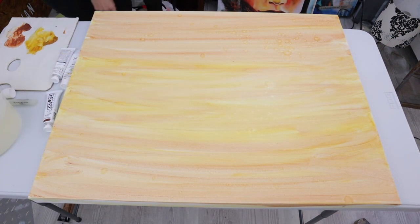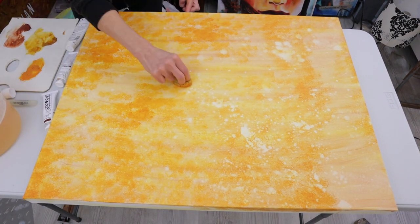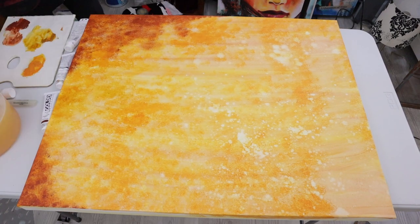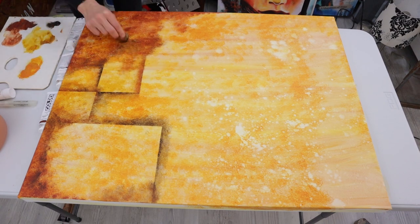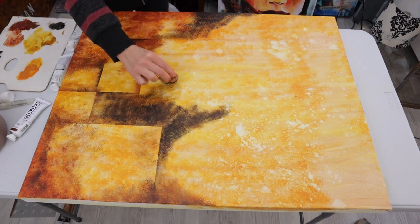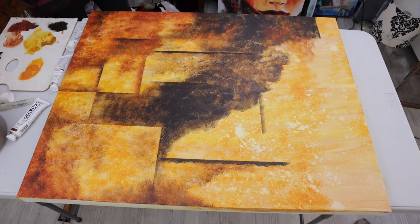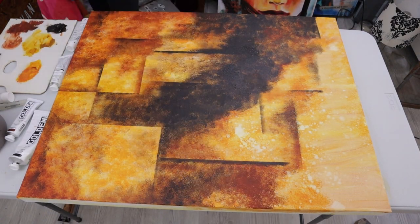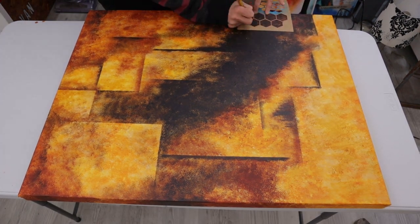I'm starting with some acrylic washes, and then I mainly did a lot of this with a sea sponge. I'm using some lighter transparent colors like Indian yellow and then burnt sienna, and just using a straight edge to create some geometrical shapes. I really didn't have a plan for what I was going to do with this painting - I hadn't thought about putting Mary's face on here at all at this point. It was just creating a cool abstract background, going with the flow.